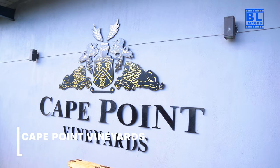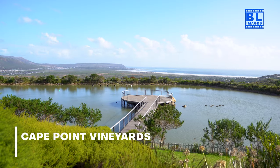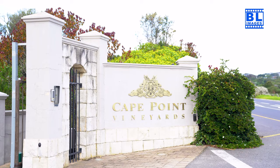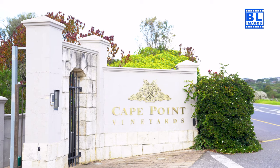Our coastal excursion takes us to Cape Point Vineyards, where vineyards meet the Atlantic Ocean. Join me for a taste of the maritime influence in these wines and the breathtaking views that make this estate truly special.